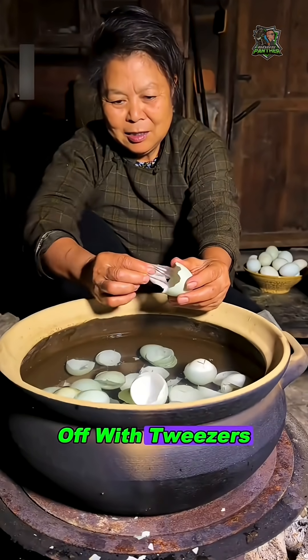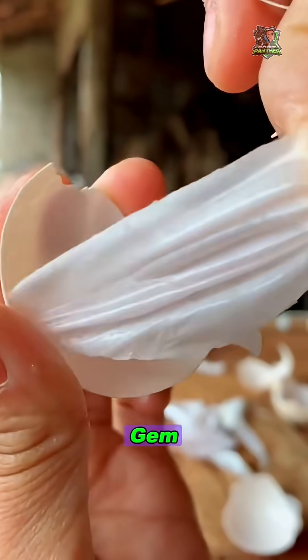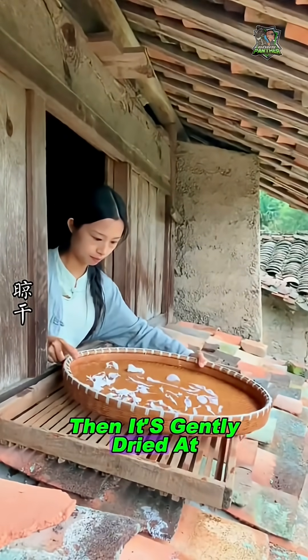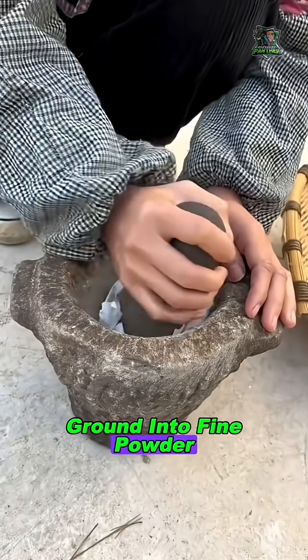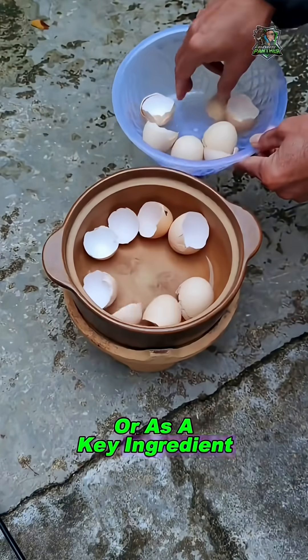Workers carefully peel it off with tweezers. One mistake can tear it — every piece is like a precious gem. Then it's gently dried at low temperatures, ground into fine powder, and used in high-end skin care or as a key ingredient in medicine.